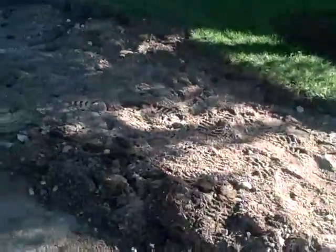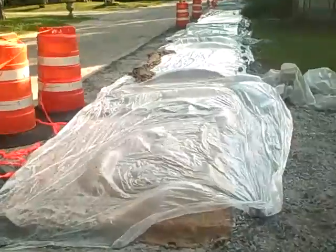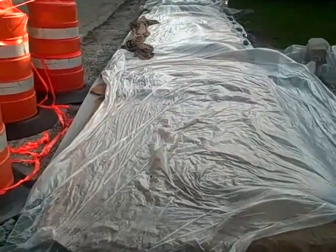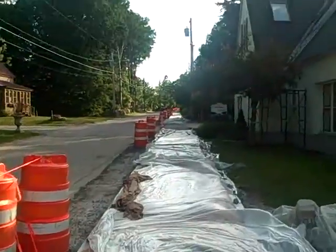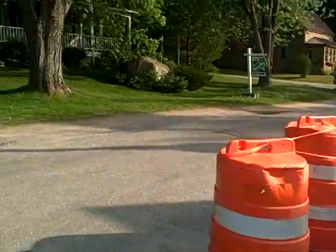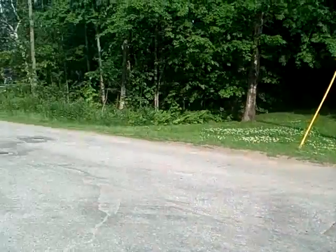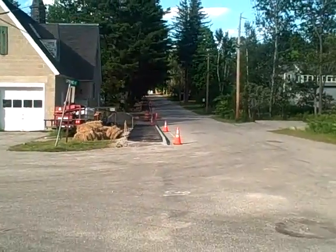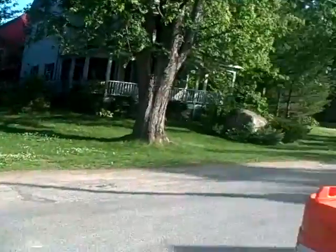Looks like a piece of sidewalk is going to go in here in front of Matt's. And here you can see, going up towards Broad Street and the common sidewalk, this has pretty much been poured. It's concrete, and to the other side that's asphalt.